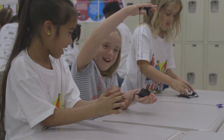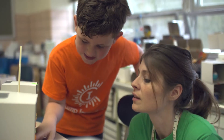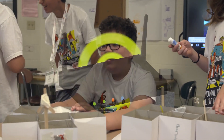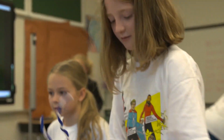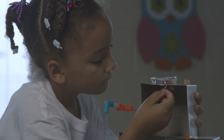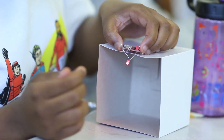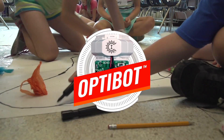Innovation, exploration, curiosity, and more — students invent the future today in Camp Invention. In the all-new program Fast Forward, in Mod My Mini Mansion, children bring to life their very own futuristic dream house, from talking mirrors to toasters that know your favorite foods. Children invent and build models of smart gadgets and gizmos.